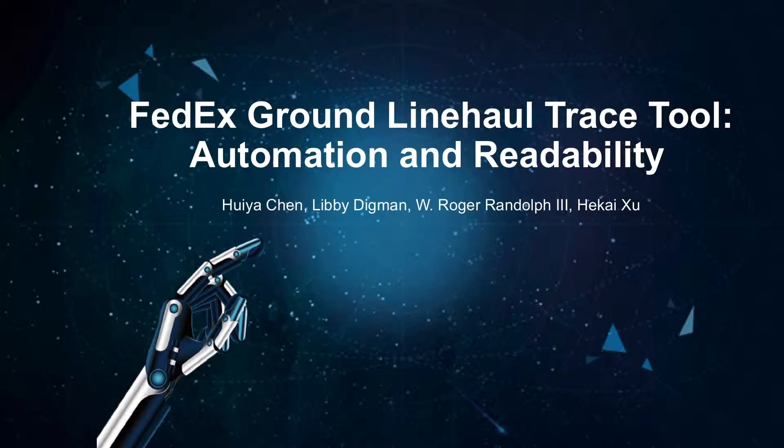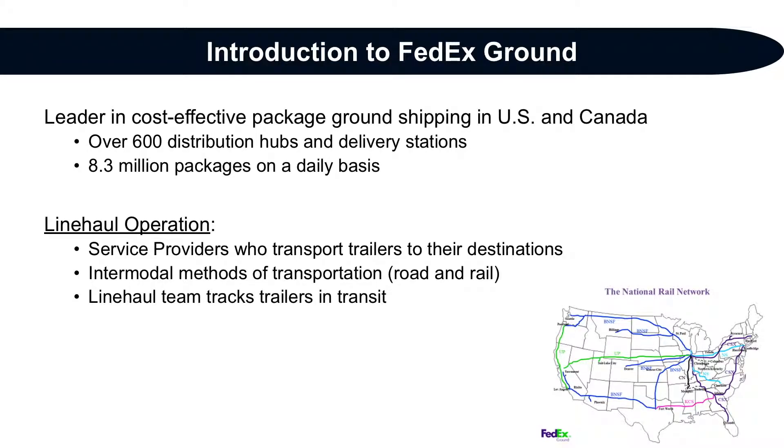Hello, my name is Roger Randolph and our group is FedEx Ground Line Hall Trace Tool Automation and Readability. FedEx Ground is a FedEx operating company focused on ground-based delivery. They are a leader in cost-effective package ground shipping in the United States and Canada. Their line haul operation specifically focuses on facility-to-facility transportation of packages, completed by service providers who transport trailers to their destinations using both road and rail.